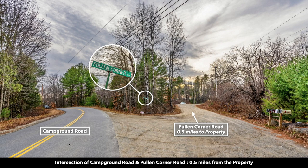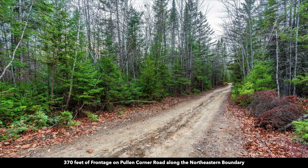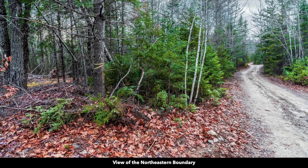This is the intersection of Campground Road and Pullen Corner Road. Pullen Corner Road is the road that runs along the north portion of the property, and from this intersection, the property is only half a mile. As you're on Pullen Corner Road, you're going to continue through this gate. The new owner of this property will receive access to the gate. Here we're showing you that roughly 370 feet of frontage along Pullen Corner Road.